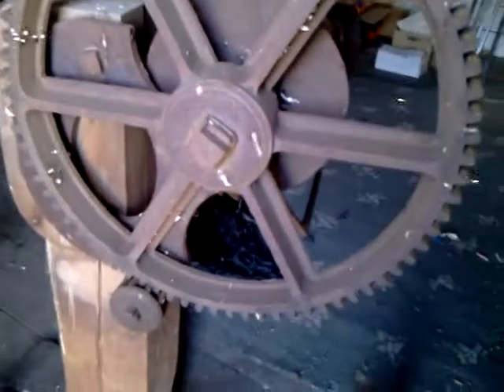Here's the mechanism of that old crane — very similar to pit cranes that you get down mines. Here's the winding mechanism.